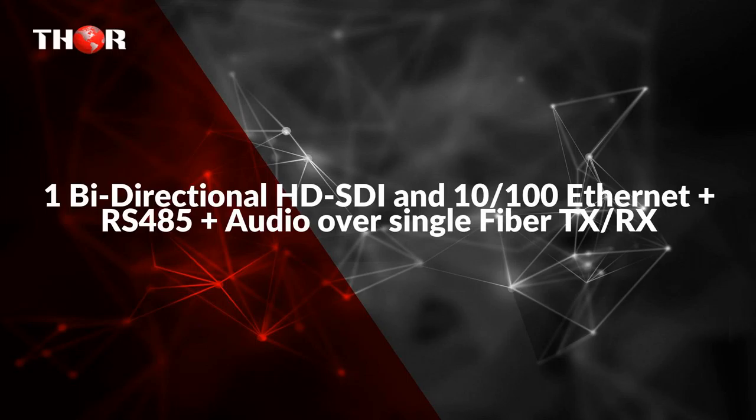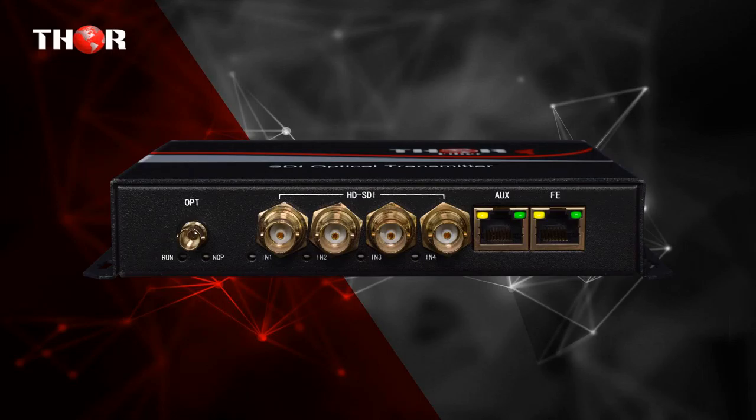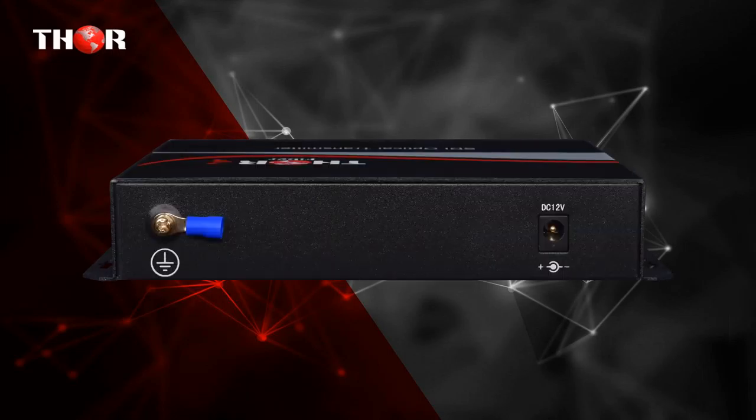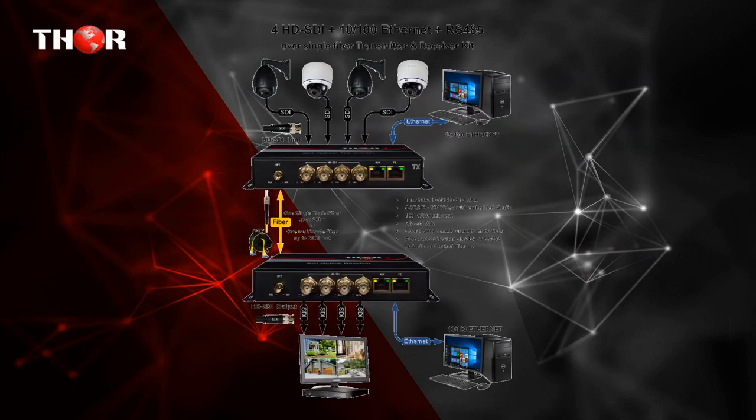The fifth product is 4 HD SDI plus 10/100 Ethernet plus RS-485 plus audio over single fiber TX/RX with AUX. The FM4 SDI is a 4 channel SD/HD SDI video and 1x 10/100 bi-directional data transceiver over single fiber, which performs in real time for high quality video transmission over a single optical fiber.